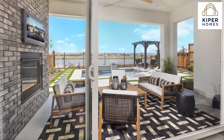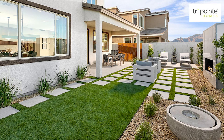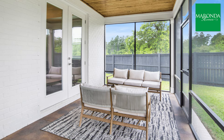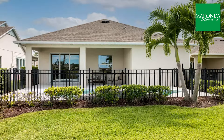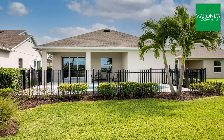Builders like Kuiper Homes and TriPointe Homes allow you to personalize your outdoor spaces with features like water elements, garden beds, or play areas. Miranda Homes offers options like sunrooms and oversized backyards, giving homeowners the flexibility to create an outdoor oasis that fits their lifestyle.